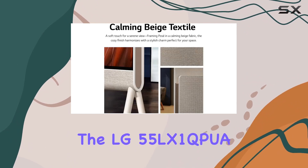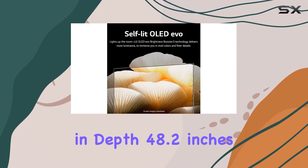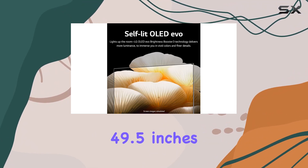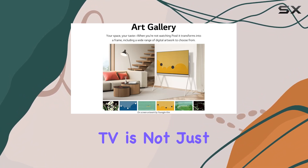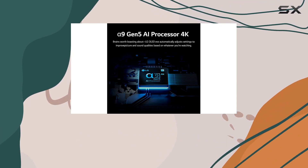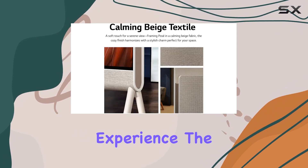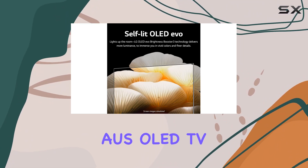The LG 55LX1QPUA.AUS measures 19.5 inches in depth, 48.2 inches in width, and 49.5 inches in height. This 4K AI-powered TV is not just a viewing device — it's a statement piece that brings together technology and art seamlessly. Experience the future of home entertainment with the LG 55LX1QPUA.AUS OLED TV.